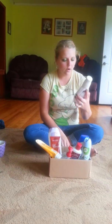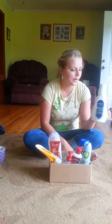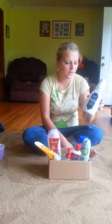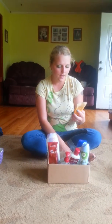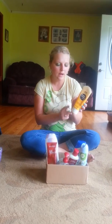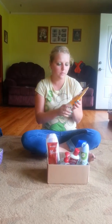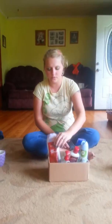Then we have the Crest ProHealth Clinical Mouth Rinse. This is pretty good, but it leaves a weird taste in your mouth. Then we have the Deep Action Face Cleanser. I like this because it makes your face feel like a menthol feel to it.